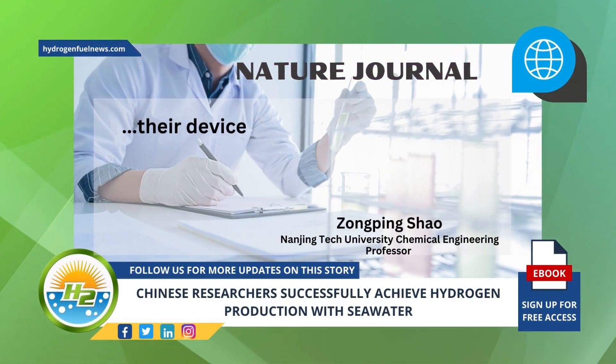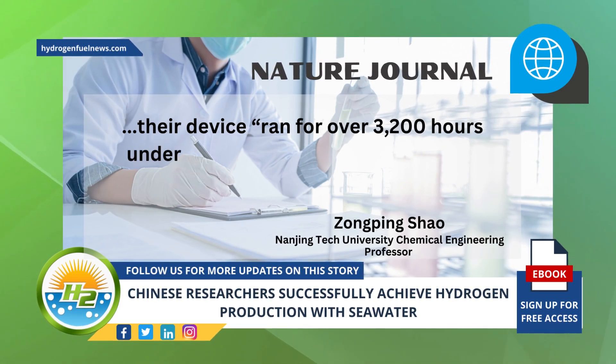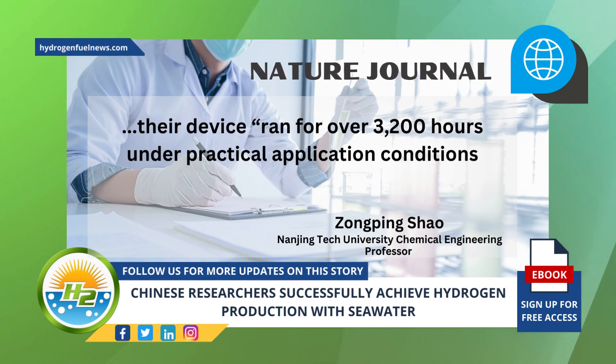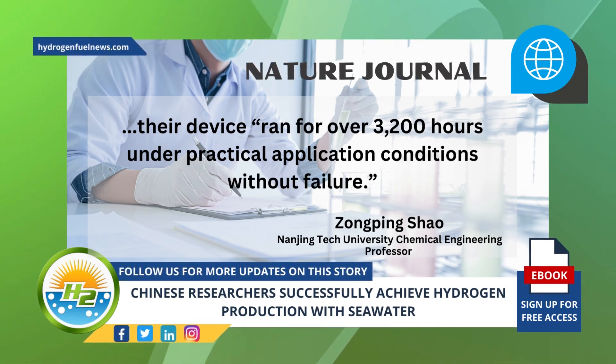The results of the research were published in the Nature Journal, in which the team under Nanjing Tech University chemical engineering professor Zhangping Xiao stated that their device ran for over 3,200 hours under practical application conditions without failure.